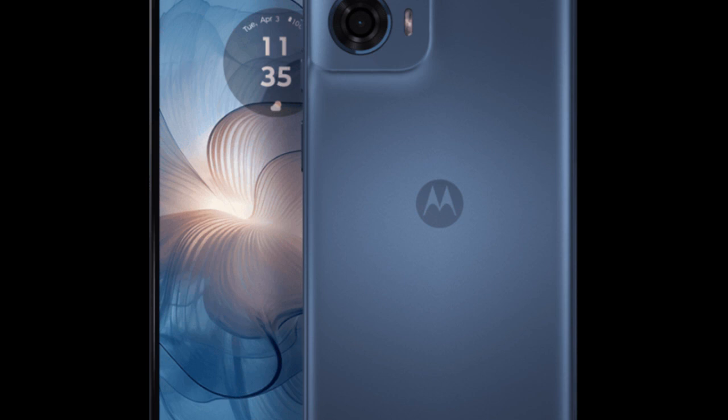The presence of a side-mounted fingerprint scanner ensures convenient and secure unlocking of the device.